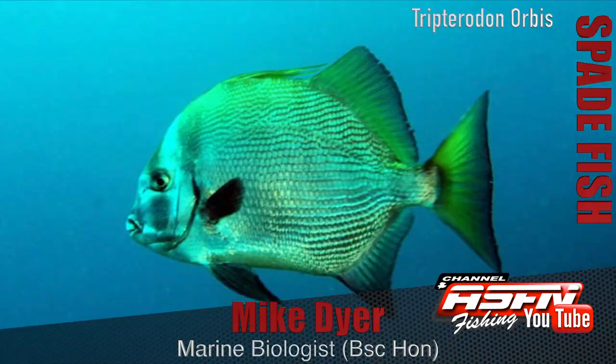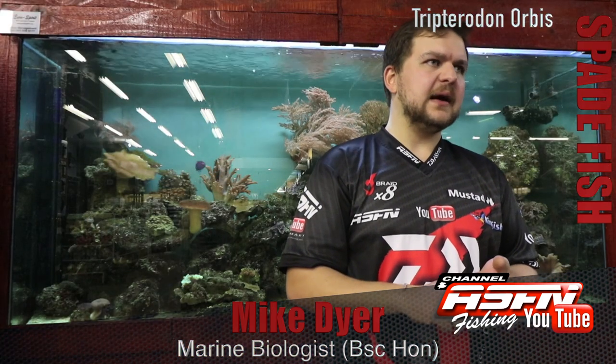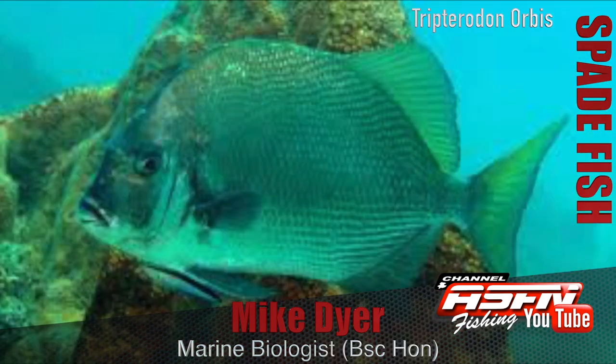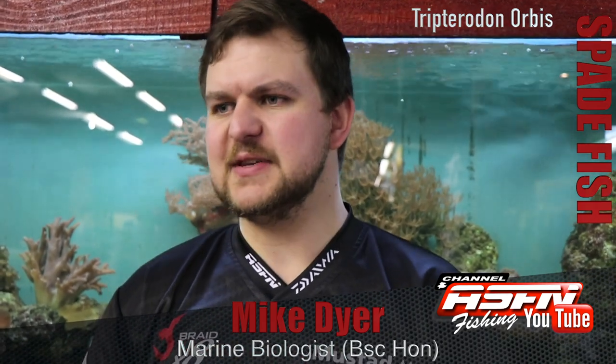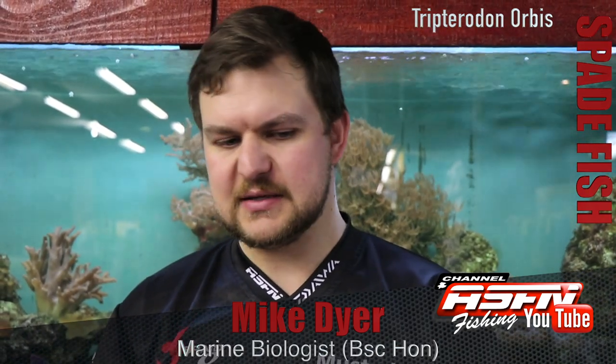They've got a very steep head, even steeper than a stumpy or something like that, with a very sharp profile and very small mouths. For the size of the fish, you've got a very small mouth which alludes to, like most species, the kind of things it's going to be eating. Small mouth obviously means small prey items.